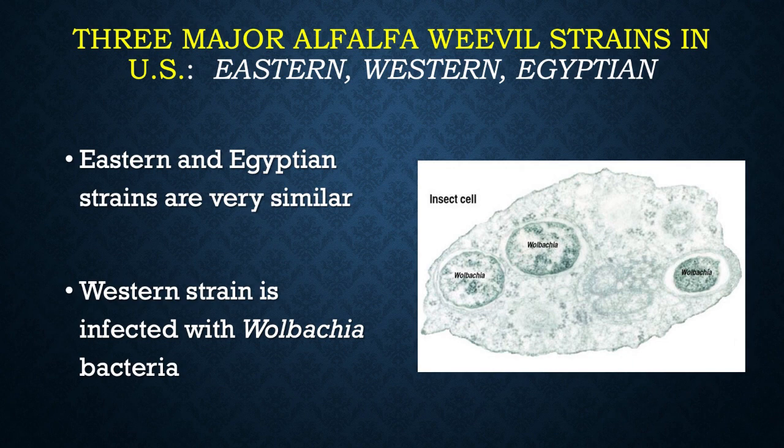In the United States, we have three different strains of alfalfa weevil. We have the Egyptian and the Eastern — the Eastern is basically found east of the Rockies. In the Southwest and in Southern California, we have the Egyptian. And in the intermountain states, we have the Western strain. The Western strain is actually infected with a bacteria called Wolbachia, which can affect some reproductive aspects and also changes behavior slightly.